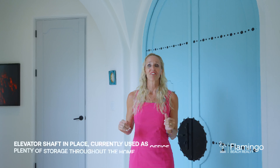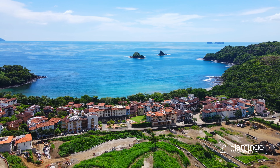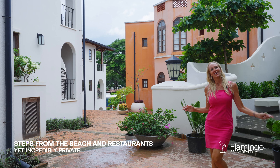Casa Alegria is actually equipped for an elevator — on every floor there's a special door and behind it you'll find a large storage room or office at this moment, but you can turn it into an elevator. This titled beachfront gem is literally steps away from restaurants on the beach.